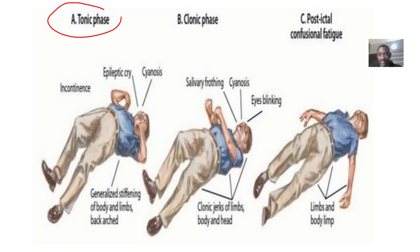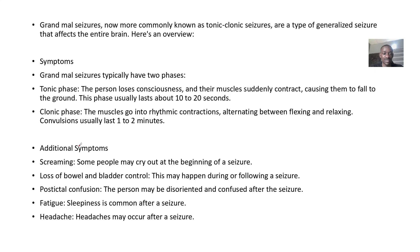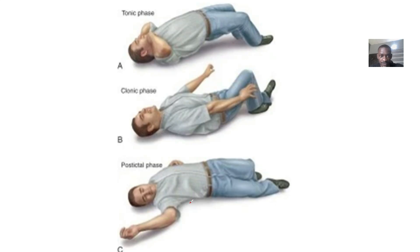Additional symptoms include screaming — some people may cry out at the beginning of a seizure — and loss of bowel or bladder control; they may urinate or defecate. Post-ictal confusion follows, where the person may be disoriented and confused after the seizure. Fatigue and sleepiness are common afterward, and the person may also have a headache from all the intense muscle activity.